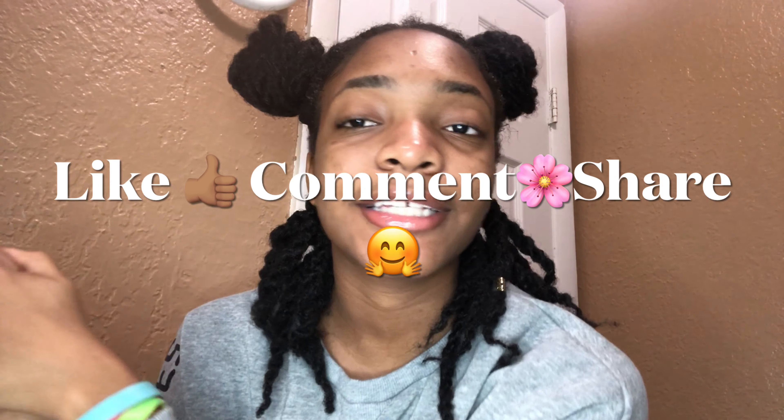That's basically my hygiene routine for 2021. I hope you enjoyed this video — don't forget to like, share, comment, and hit the subscribe bell if you haven't. You can also comment different video ideas you want to see me do. Thanks for watching and I'll see you all in my next video — bye!